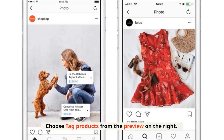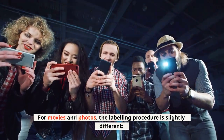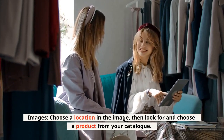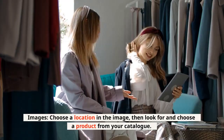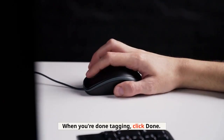Choose tag products from the preview on the right. For movies and photos, the labeling procedure is slightly different. For images: choose a location in the image, then look for and choose a product from your catalog. Repeat for as many tags as there are in one image. When you're done tagging, click done.